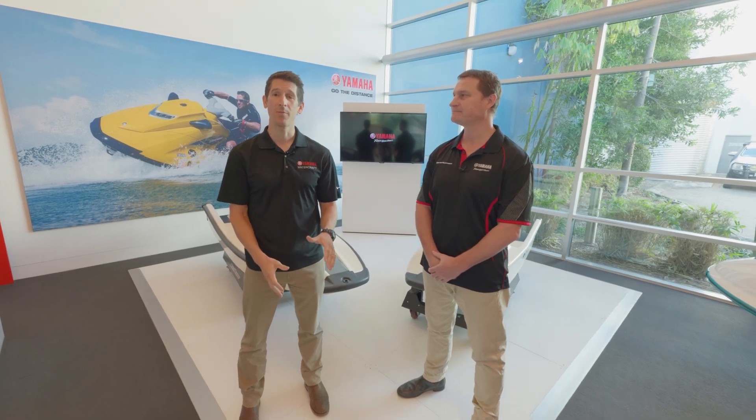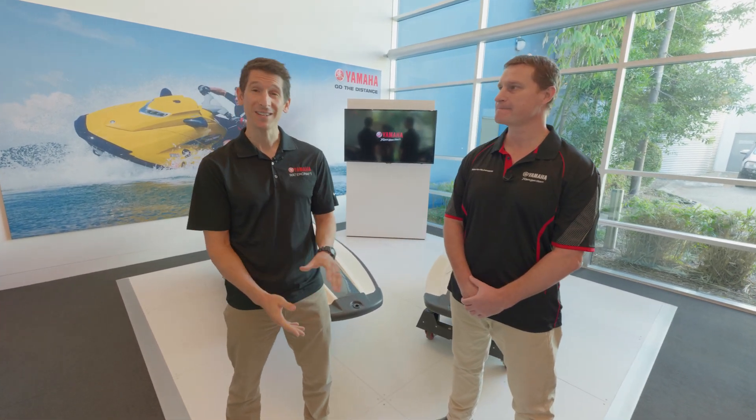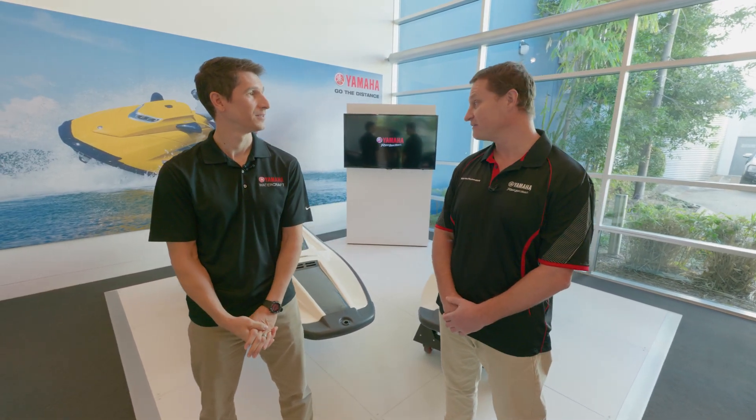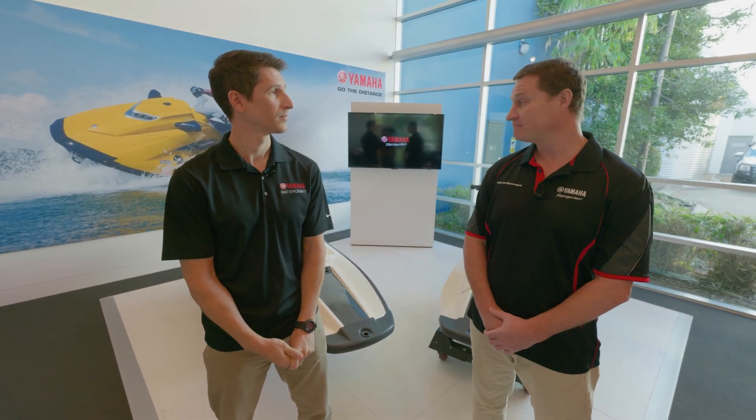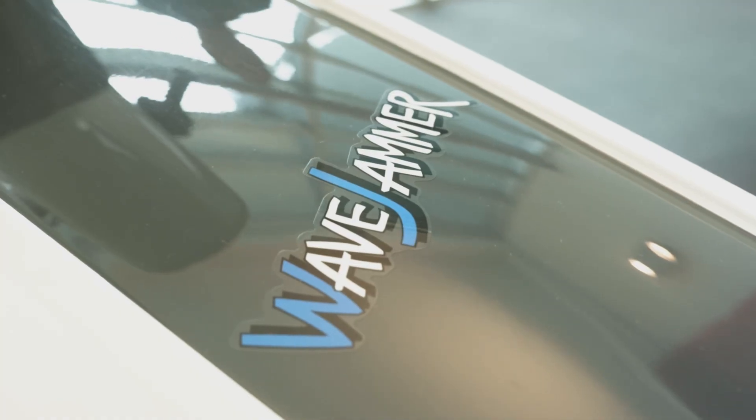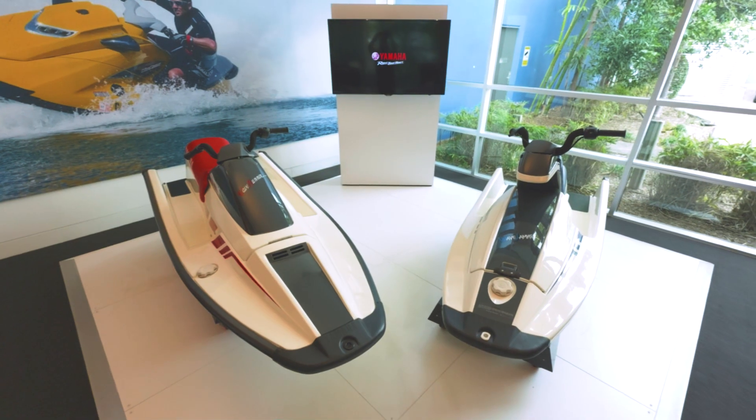2020 is a big year for Yamaha Motor — we're celebrating our 65th anniversary, that's 65 years of making great recreational products for people to use on their weekends. Today we're going to show you through the early models that we've got from Yamaha and take some time to run you through them.